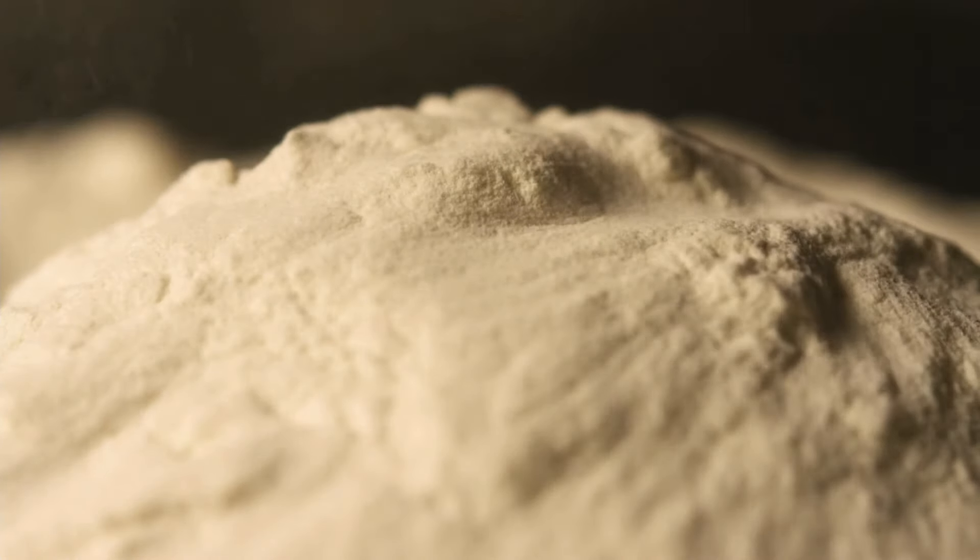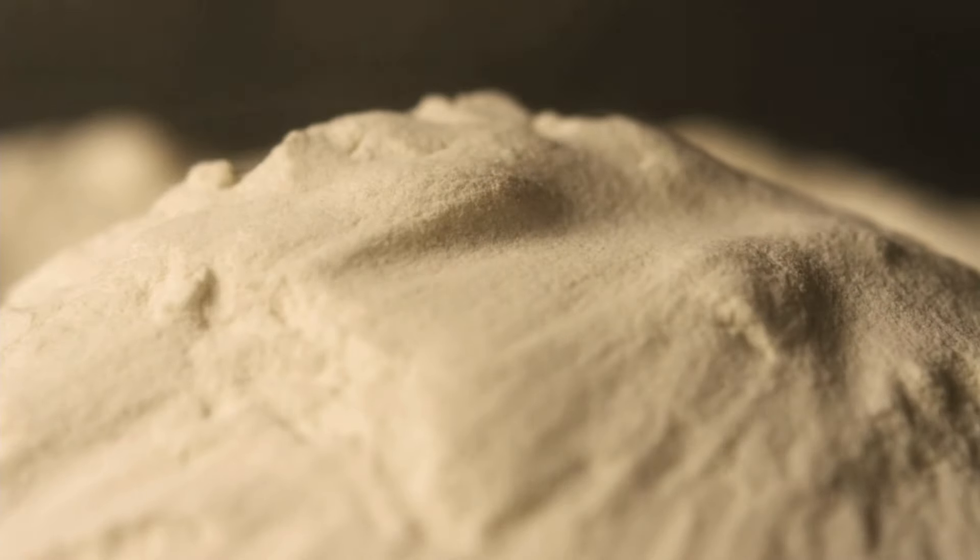Powdered cheese. Powdered cheese can be a lifesaver when fresh cheese isn't available. Sprinkle it over pasta, popcorn, or even baked potatoes for a quick flavor boost.